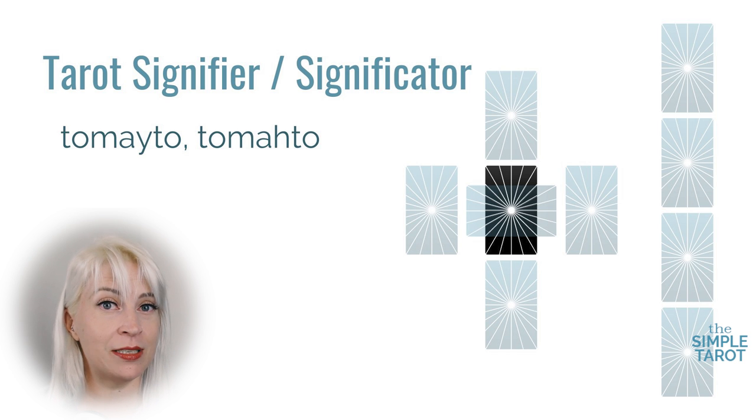If you choose to use a significator, you can use the card that most closely represents the querent — most often a court card that you intentionally pull out of the deck. You place it in the center of the reading before the reading begins, and the significator will be covered by the first card of the tarot reading. Now, shuffle, lay out, and cut your deck just as you normally would. These cards can either be laid face up, or laid face down and then flipped as they're being read individually.